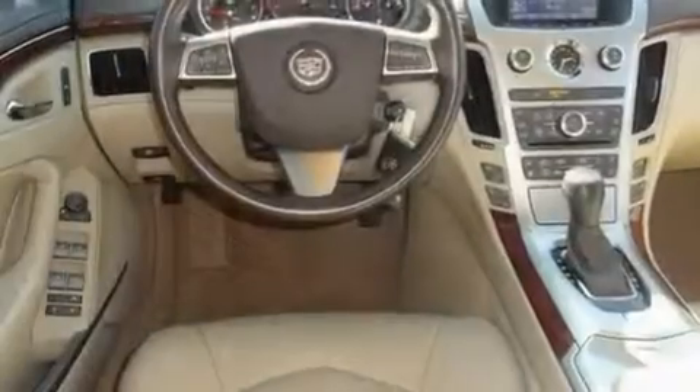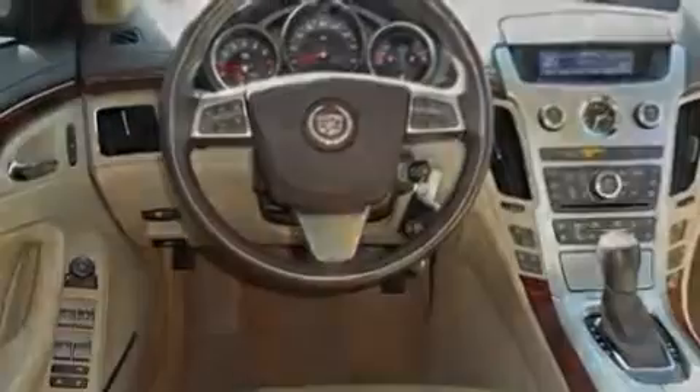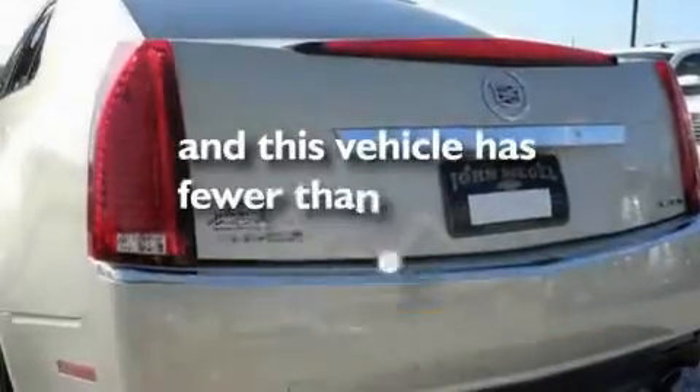Its top features include a sunroof, a power driver's seat, cruise control, a premium audio system, a leather-wrapped steering wheel, performance tires, 17-inch wheels, a low tire pressure indicator, and steering wheel mounted controls. This vehicle has fewer than 40,000 miles on the odometer.